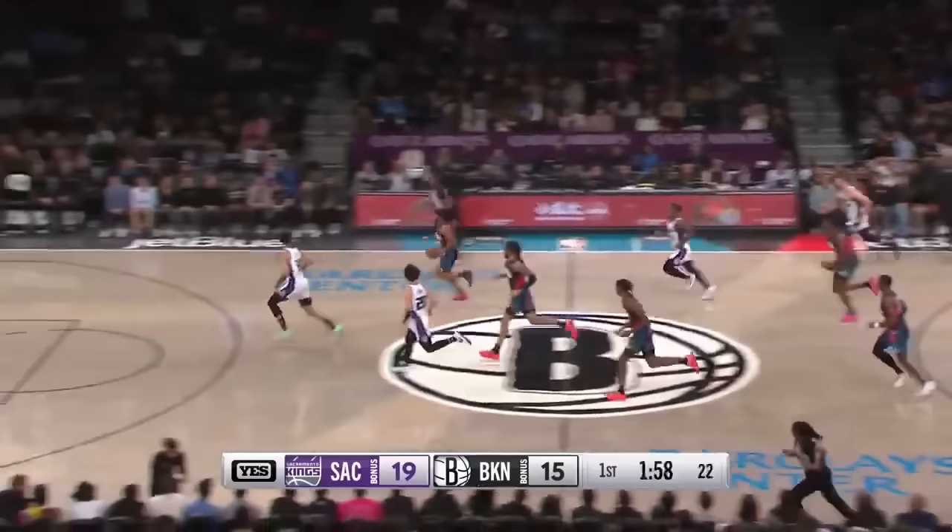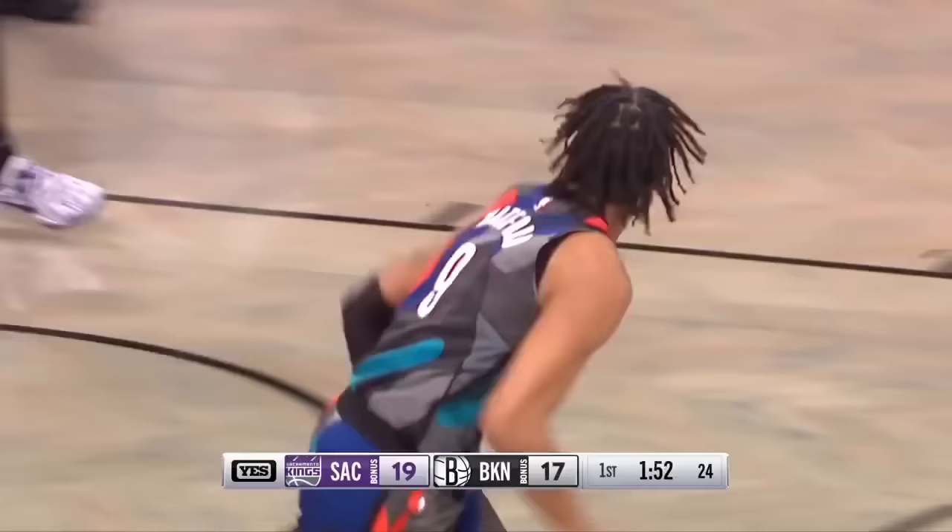Lyles leave it. Sabonis spins — lost it, turnover. Thomas euros — corkscrew.